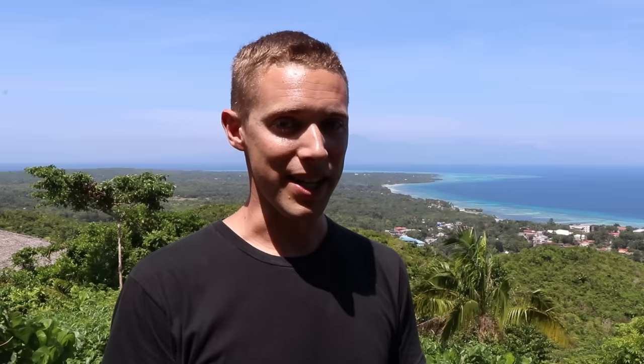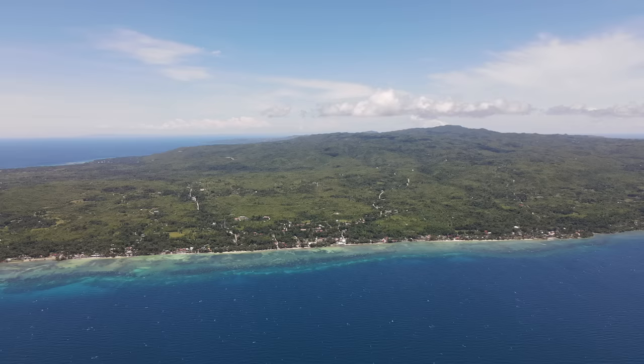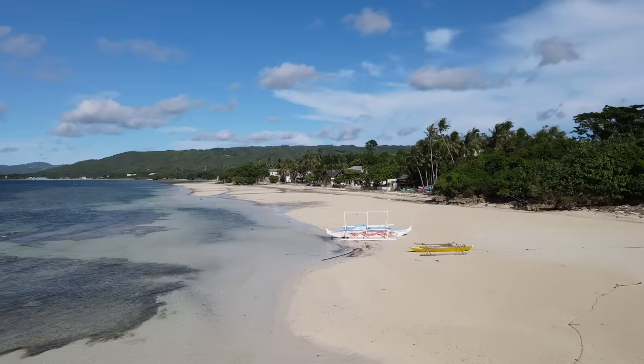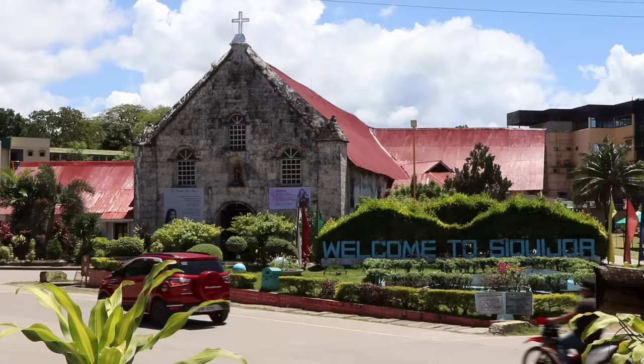First off, we'll briefly get our bearings geographically and historically. Located approximately 120 kilometers south of Cebu and 30 kilometers southeast of Negros Island, the island of Siquijor sits within the central Visayas region of the Philippines. It's the nation's third-smallest province at 327 square kilometers in land area, which is roughly half the size of Metro Manila, and the coastline stretches for 102 kilometers all the way around.